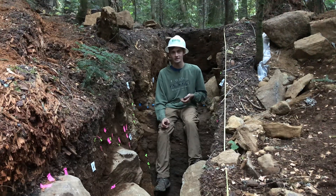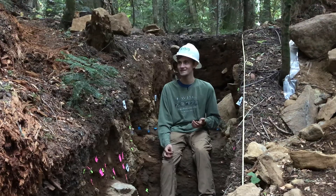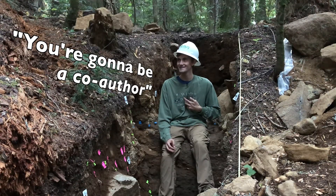This trench is being led by USGS geologist Scott Bennett, and I've been invited to help. I'm helping. I'm collaborating. I'm going to be a co-author.